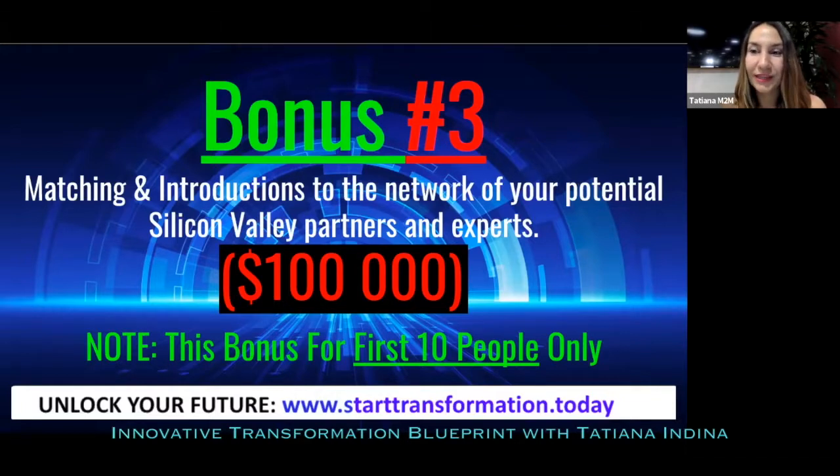Through us, you'll get to know all the people you need for your business — whether that's an innovation lab, a technology startup, or very narrow specialists for your specific business. If you would come here for technology scouting or partnership building, you'd have to spend at least $100,000 on research, networking, and attending conferences. But through this program, you'll get introduced to the people you need. This bonus is available to the first 10 enrollees or VIP package members.